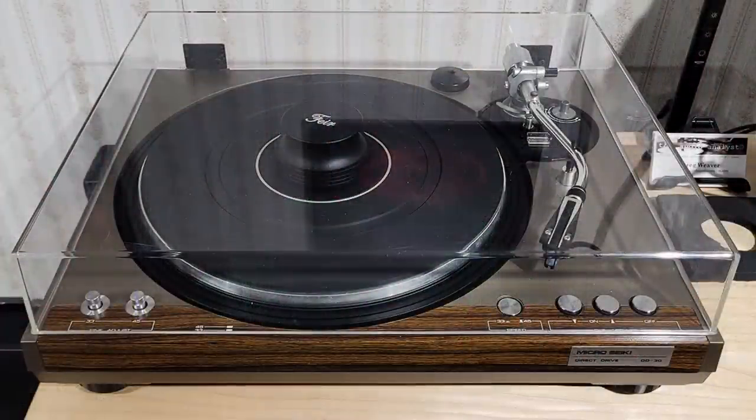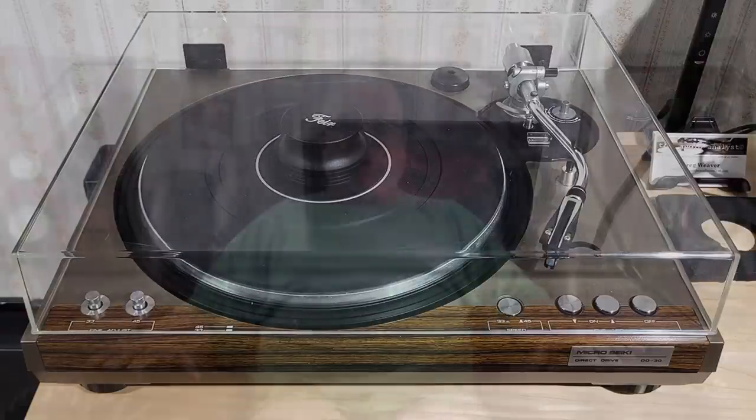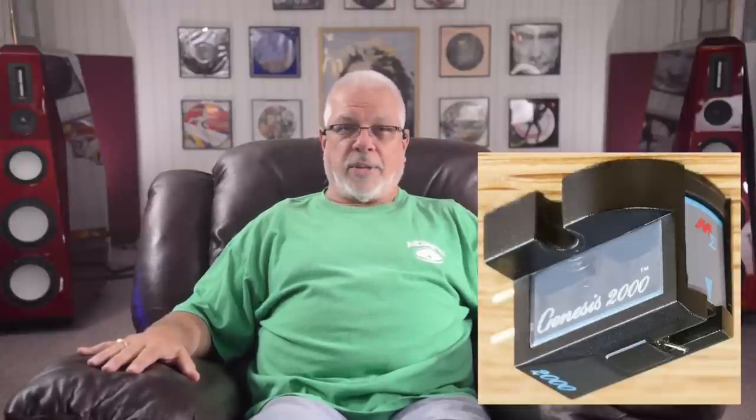You'll also see a vintage Micro Siki DD30 turntable here, fitted with a late-80s Monster Cable Sigma Genesis 2000 moving coil cartridge. The Monster Cable carts were a collaboration between designer Hisyoshi Nakatsuka and Namiki Precision Jewel Company. Nakatsuka-san went on to work for Ortofon, designed the Accuphase branded carts, and is now the president and chief designer at ZYX.